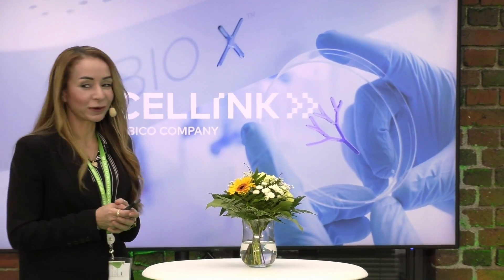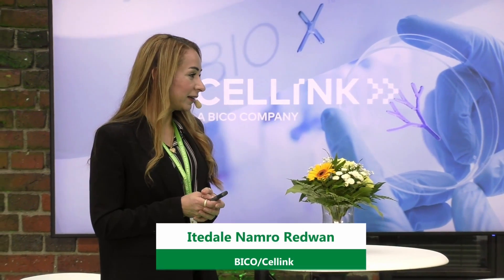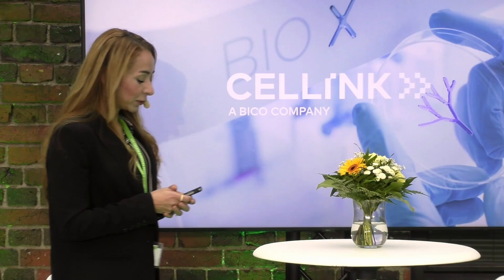Thank you for the kind introduction and of course to the organizers for inviting me to this very exciting event and conference. It's been great to meet so many people in the industry and find synergies.